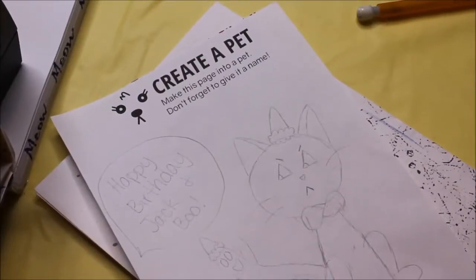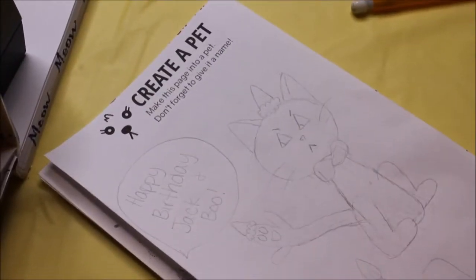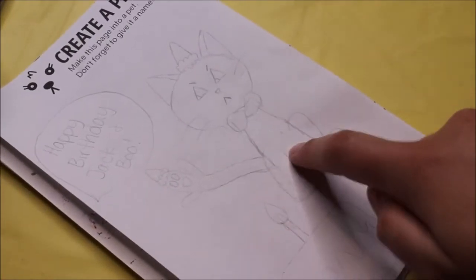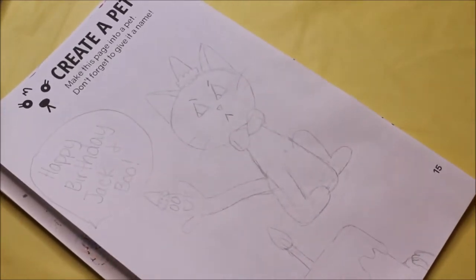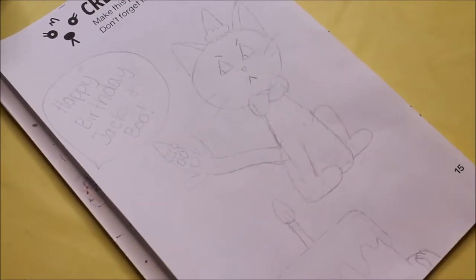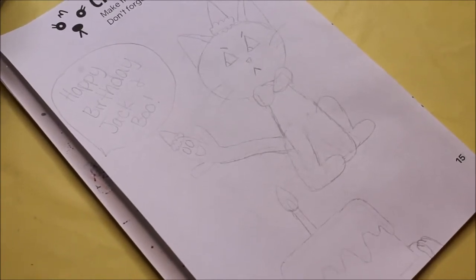The next page is create a pet, and this page did come out. So I went ahead and sketched it outside of the book. This is Jack, and there's his tail, which is a ghost named Boo. I decided it's their first birthday, so there's a cake — and Jack is kind of salty because he has a ghost as a tail that won't go away.